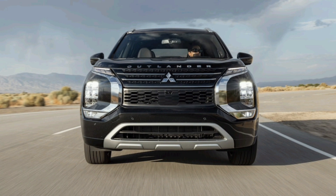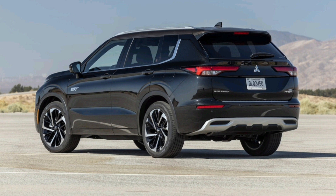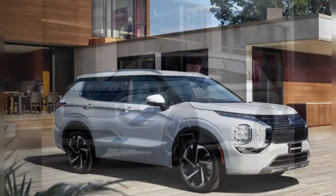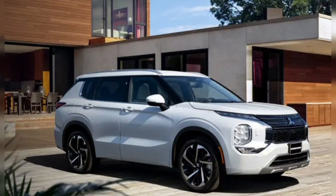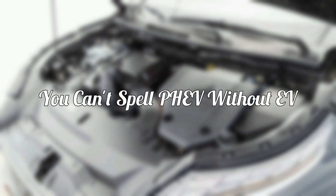Drive a plug-in hybrid though, and you'll soon discover reality is more complicated. Many PHEVs claim an electric driving range of 30 to 40 miles, but the gas engine often kicks on long before the battery pack is depleted. The difference largely comes down to power. Some PHEVs make only a whisper of horsepower with their electric motors — the Kia Sorento and Hyundai Santa Fe plug-in hybrids, for example, weigh about 4,500 pounds and make just 90 horsepower when the gas engine is sleeping. Want to merge onto the highway without becoming the hood ornament on a Freightliner? You're going to need to wake that fossil fuel-burning dinosaur.